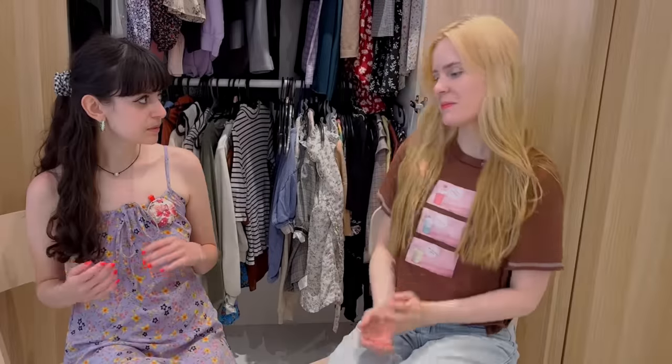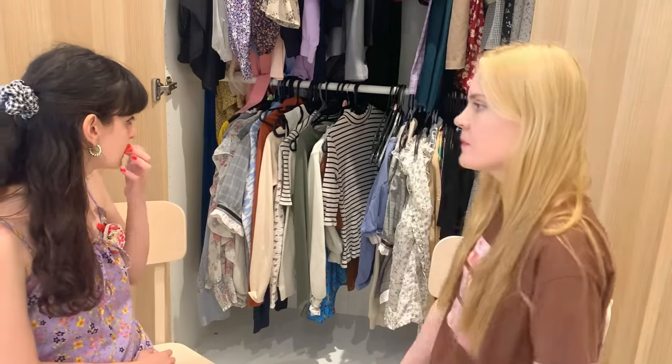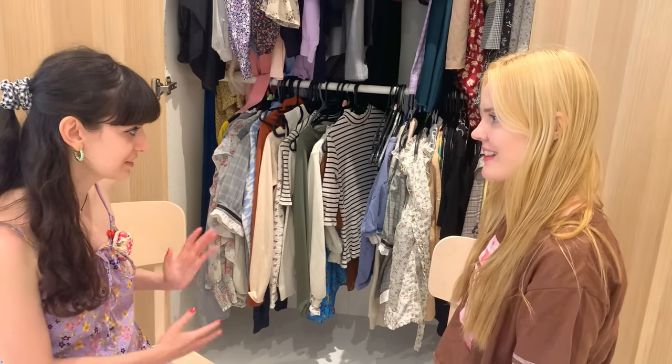I think maybe just be kind of mindful of the colours and the fabrics that you're picking. So if we'd like to start the wardrobe edit with some of those pieces that you don't know what to do with — pull out something that maybe you bought and has been sitting here for a while and you don't know how to style.